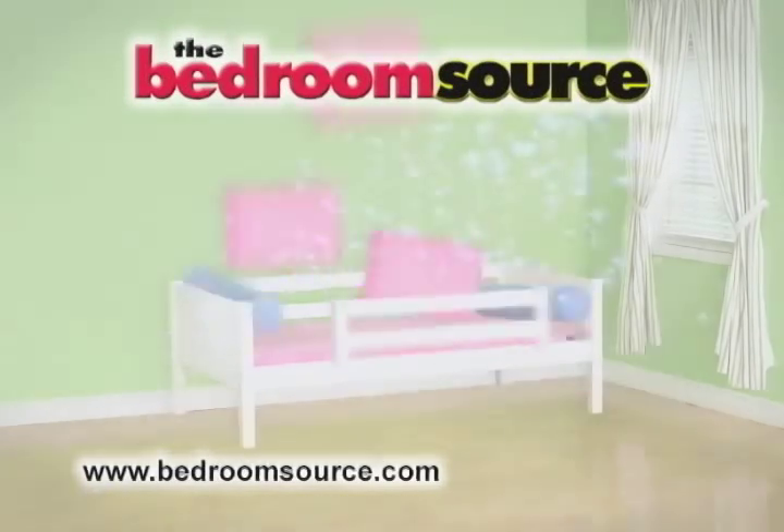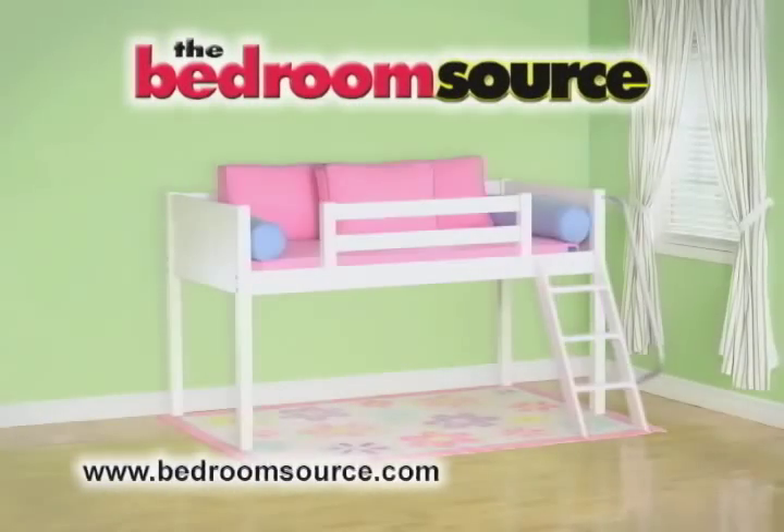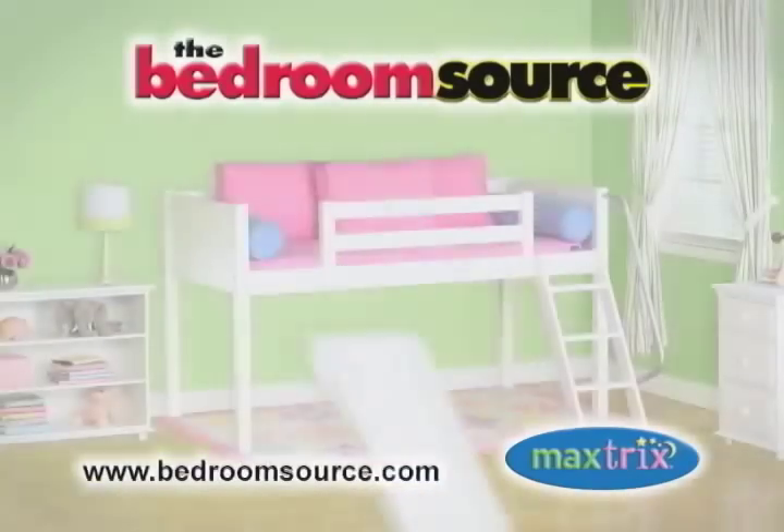When it comes to kids' furniture, the BestSource is a BedroomSource. Now featuring MaxTrix, the latest innovation in kids' furniture.